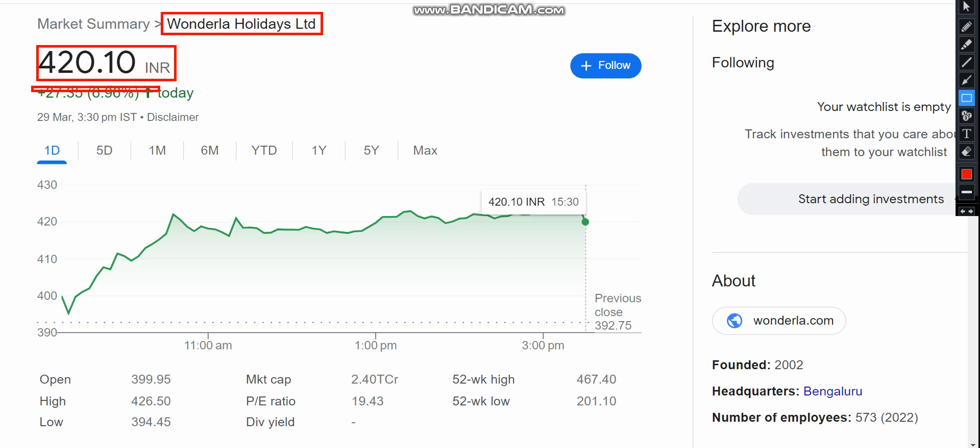In the open of 400 level, the stock supported the previous closing. You will see it is on top of the closing, and at the 425 level the stock is consolidating for the entire day. The market cap is 2,400 crore and the P/E ratio is 19.43.